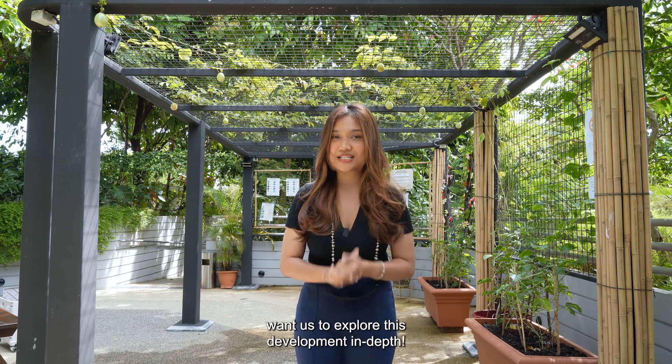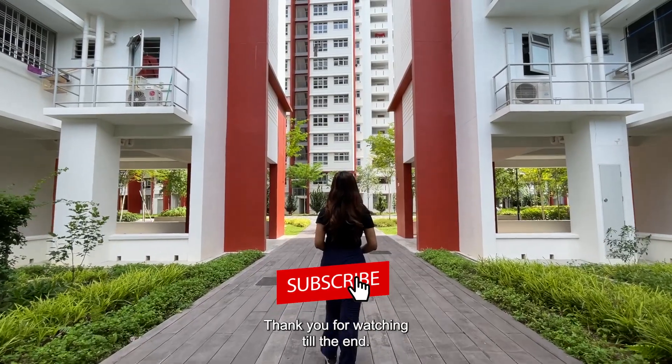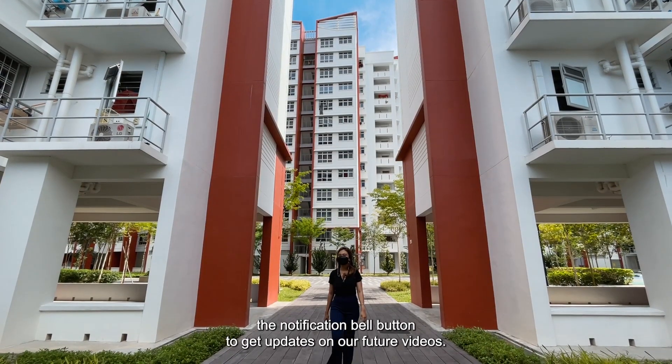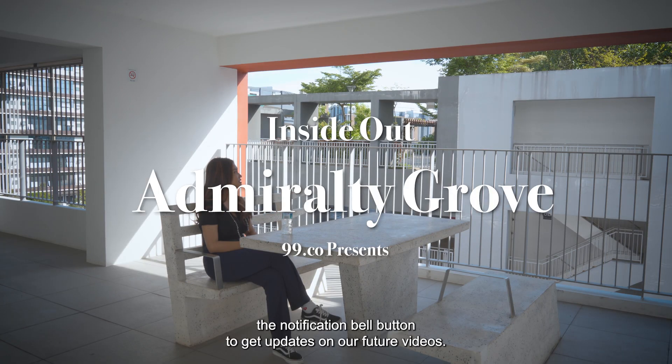Do leave us a comment below if you want us to explore this development in depth. Thank you for watching till the end — don't forget to like, subscribe, and turn on the notification bell button to get updates on our future videos.